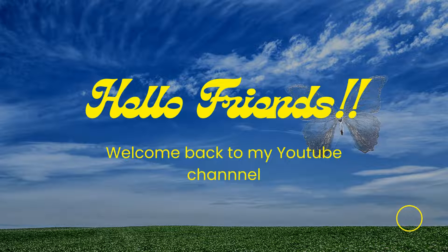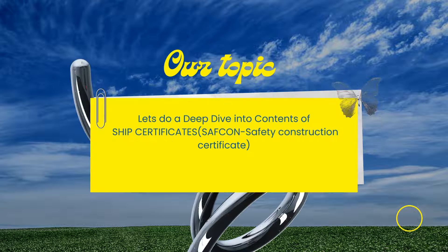Hello friends, welcome back to my YouTube channel. Hope all of you are doing well and staying safe. Continuing on our endeavor to understand ship's certificates, today we will discuss about the Safety Construction Certificate, or in short, as we call it, the SAFCON certificate.